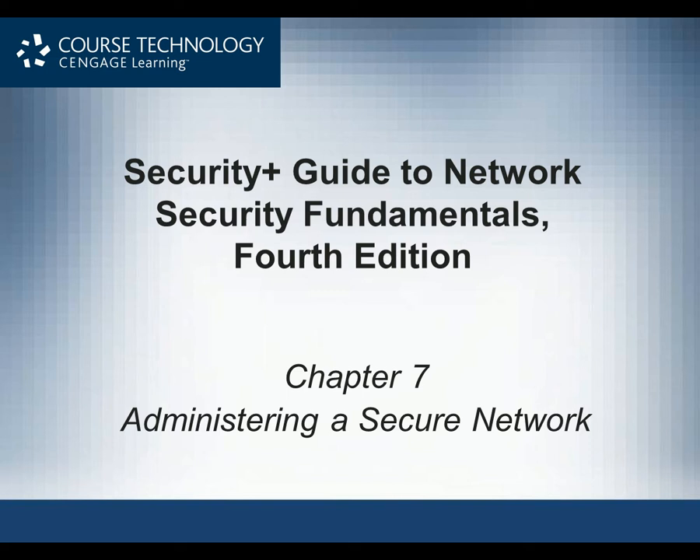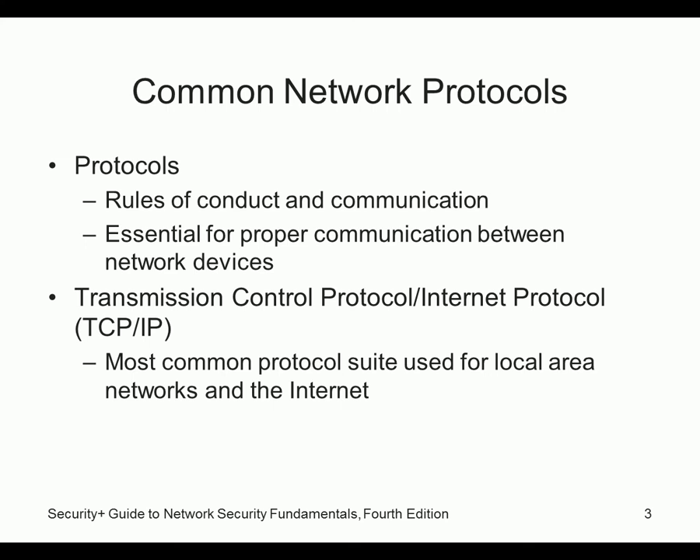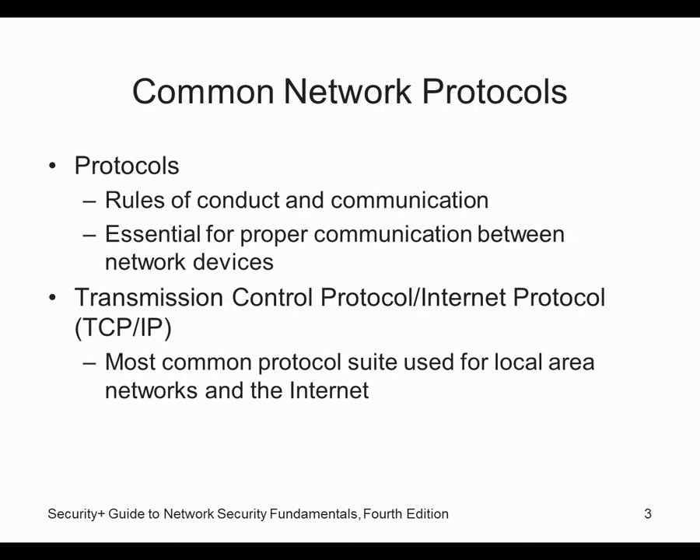Alright, this is chapter 7, Administering a Secure Network. It's a shorter chapter. We're going to talk about protocols and TCP/IP in general. Do you know what protocols are? It's basically a set of rules — like English is a language we speak, but protocols tell us how to communicate.